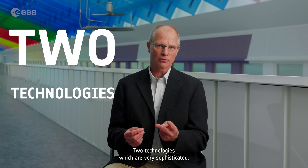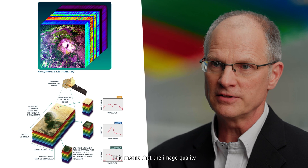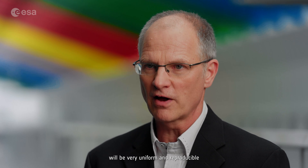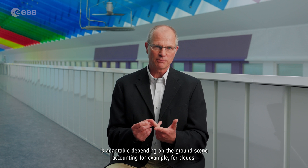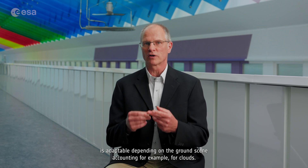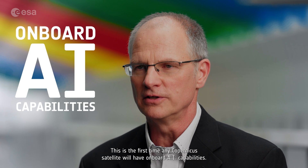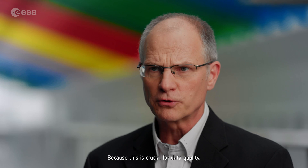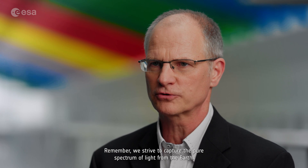CHIME's key features are the combination of a high-quality imaging spectrometer together with onboard processing capabilities — two very sophisticated technologies. The imaging spectrometer provides spectral and spatial information for all ground pixels with the same quality, meaning the image quality will be very uniform and reproducible. The onboard processing using AI is adaptable depending on the ground scene, accounting for example for clouds. This is the first time any Copernicus satellite will have onboard AI capabilities, which is crucial for data quality. We strive to capture the pure spectrum of light from the Earth.